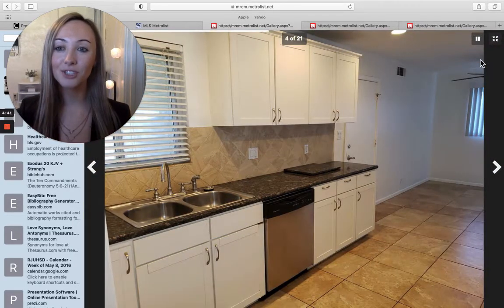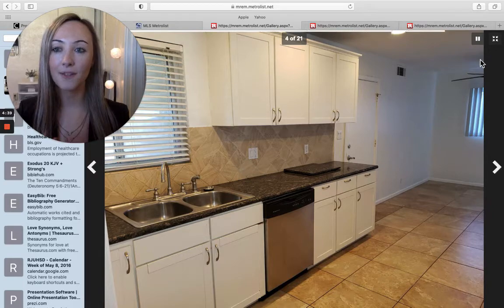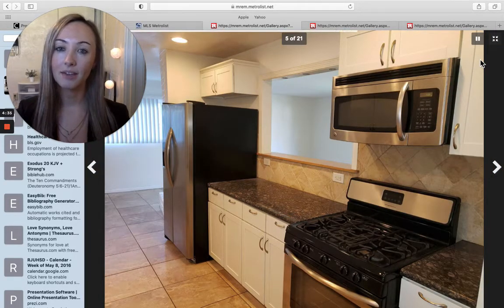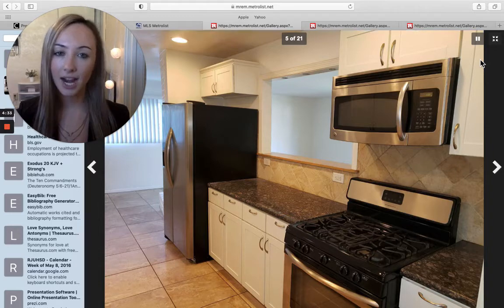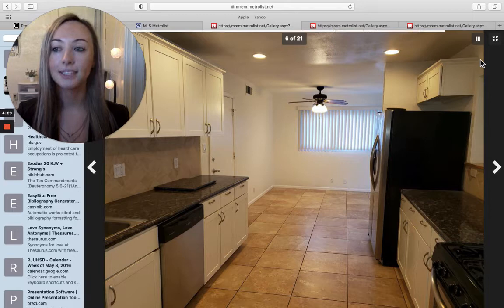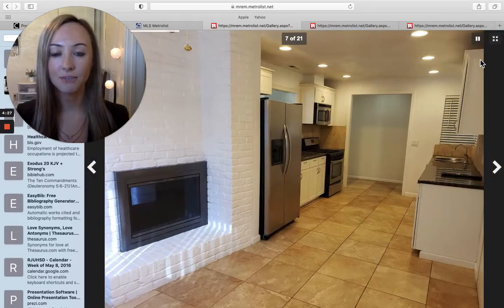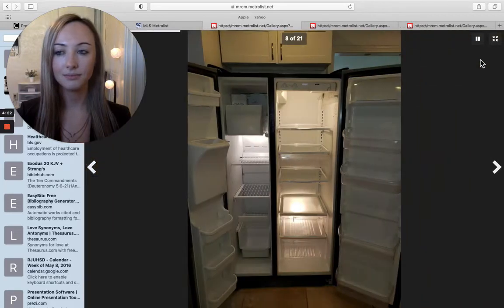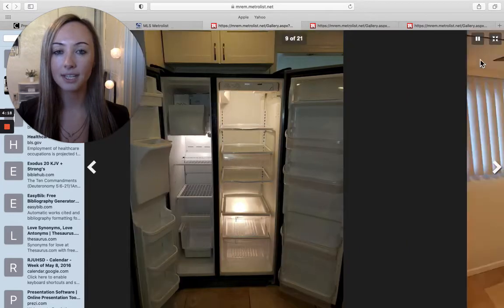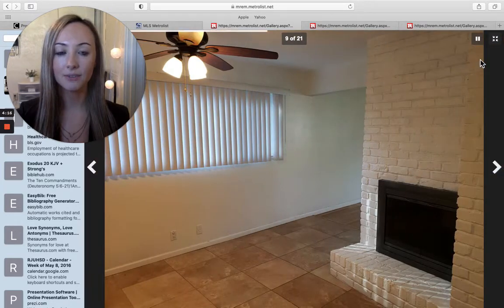These are our options to let you know what's going on in the market. This home is in Rancho Cordova. It was recently listed on Friday. It is going for $364,000. It's three bedrooms and two bathrooms, and it is newly remodeled at 1,063 square feet.